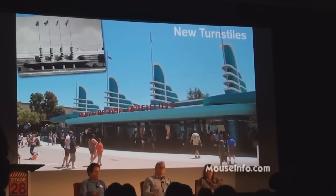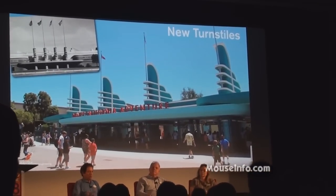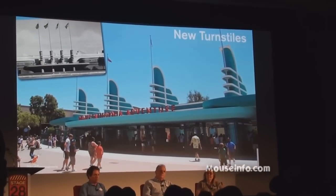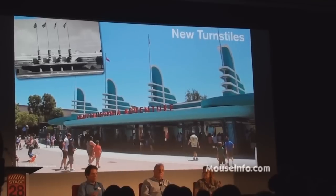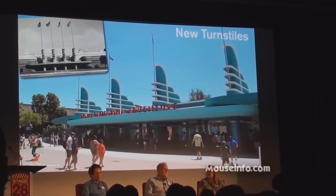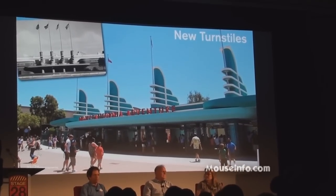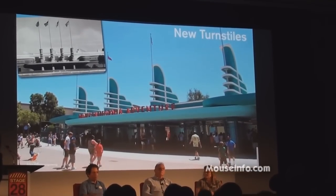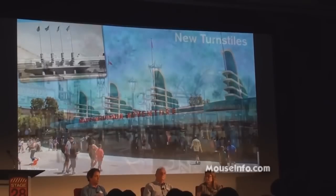The two main icon buildings that are nostalgic and part of the new entry are the Pan-Pacific Auditorium, the nostalgic turnstiles, as well as the Carthay Circle Theater. One of the things about Buena Vista Street is none of it exists anywhere else. It's an idealized version of Los Angeles that never existed, with the exception of two of the key pieces of architecture, which are interpretations of pre-existing buildings.